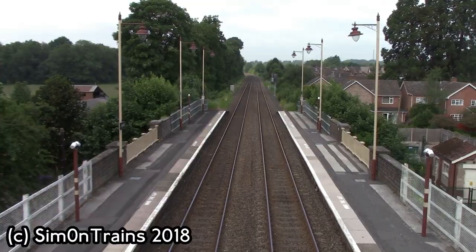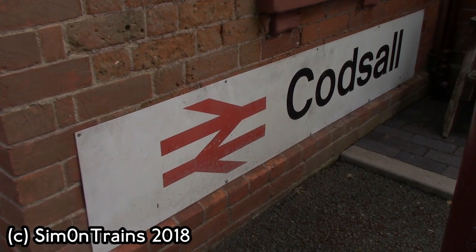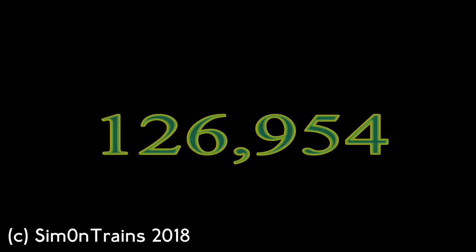Moving on to the annual rail passenger usage from 2016 to 2017, the station had 126,954 passengers.